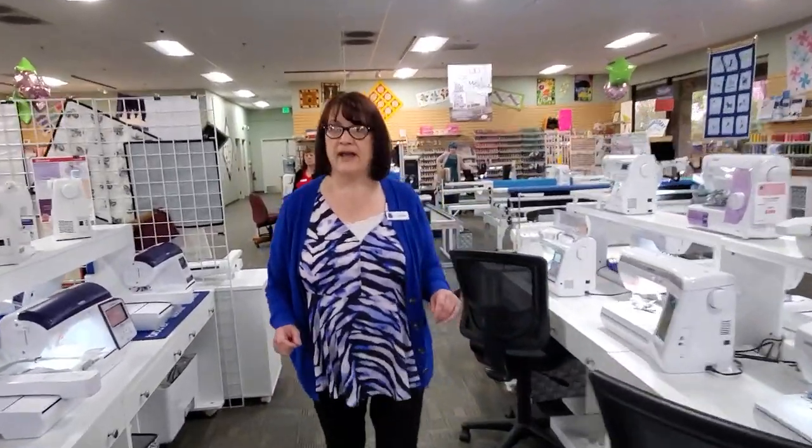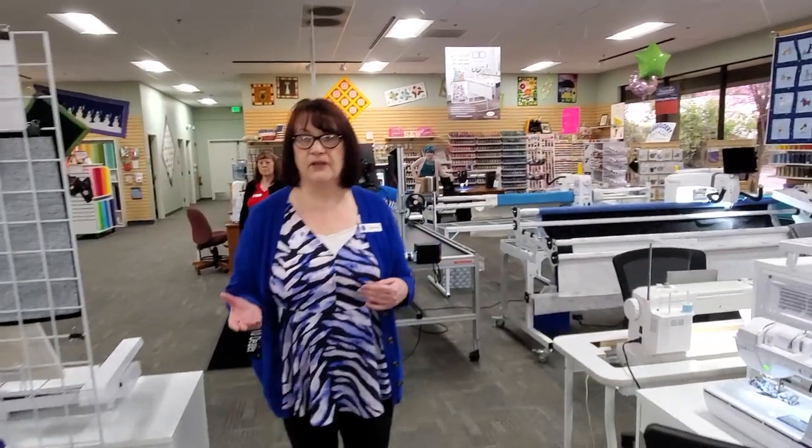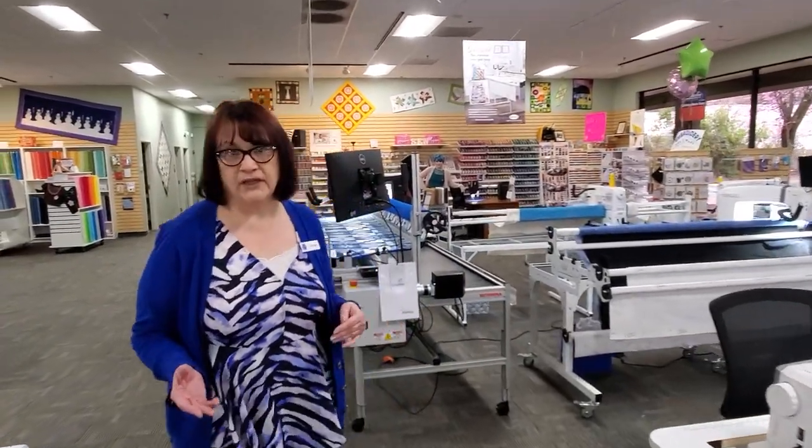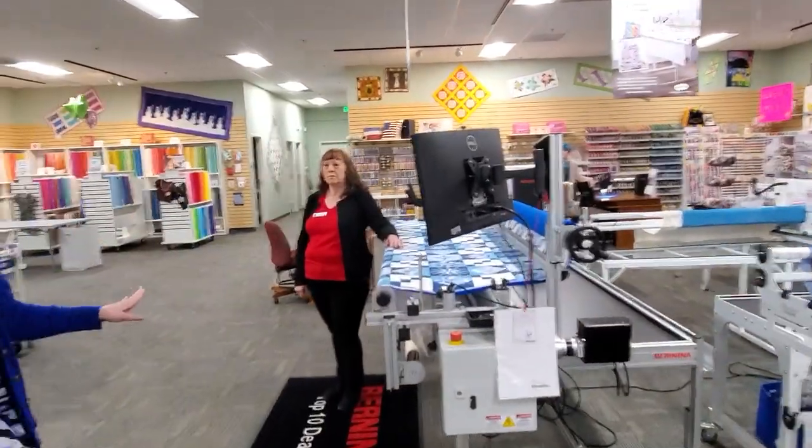So regardless of where you're at we can help you get started or bring your skill level up, and if you're looking and in the market for finishing your quilts we have long arms — and here's Sherry.